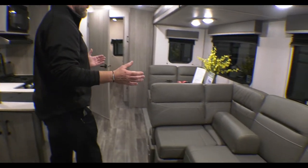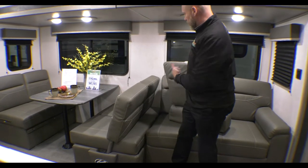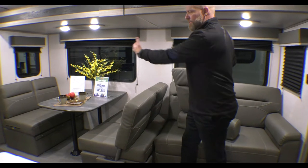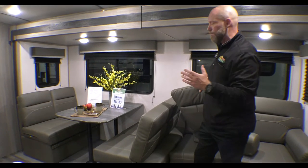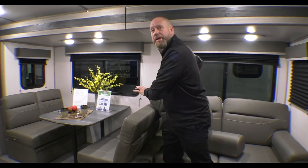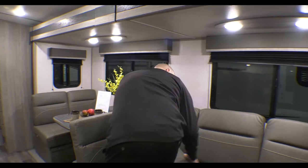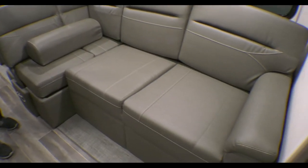Love this couch — it's very versatile. All you have to do is flip that back and you go from couch to dinette. Tons of space, more than your other dinettes. If you're going to play some cards or hang out with friends and family, this gives you more space than any travel trailer on the market. And then, of course, this does fold out into some additional sleeping area.